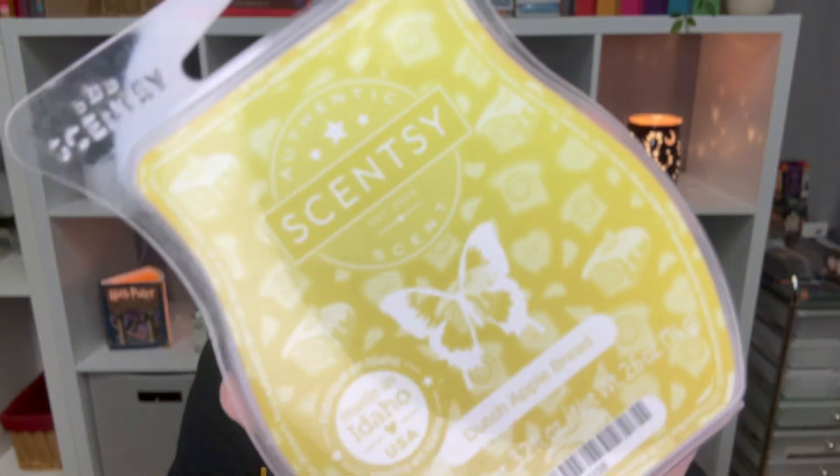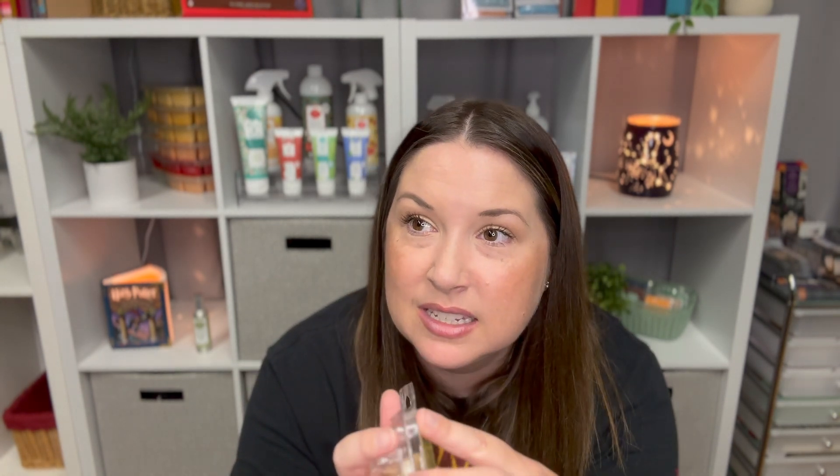Next is Dutch Apple Bread, which came from the harvest collection last year and is now in the catalog. The scent notes are fresh sliced apples tossed in warm cinnamon, brown sugar, and rolled oats. This is more subtle than Baked Apple Pie — if you're looking for something not overpowering, this is the way to go. I like this one. It's probably between a three and a four. I'd probably repurchase it, but it's not my number one favorite. I prefer Baked Apple Pie, but this is a good scent too.